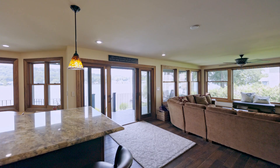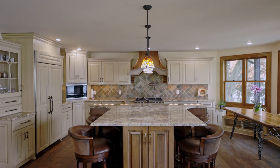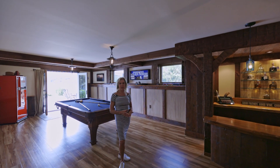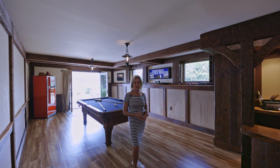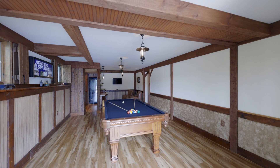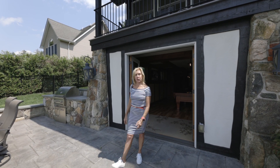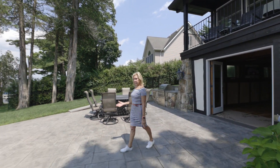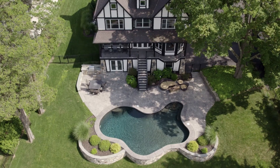fabulous for entertaining indoors and out. All of the beautiful wood in this home has been handcrafted to match the original Peggy Cypress. The home has geothermal heat and cooling and a beautiful 10-foot deep saltwater gunite pool.